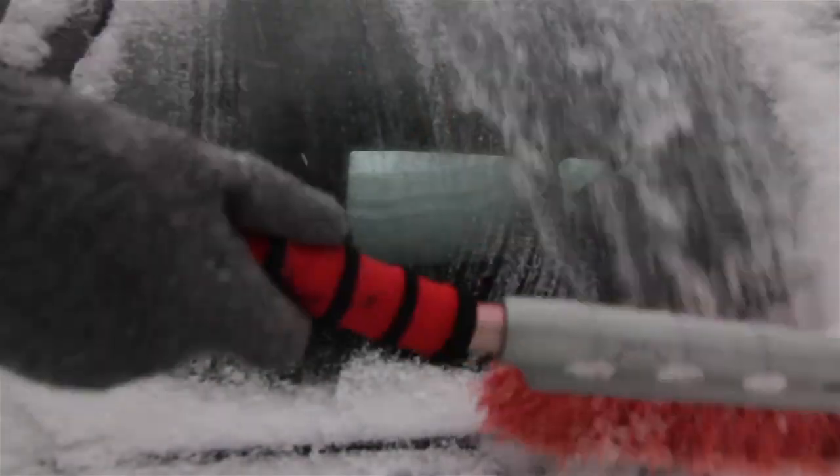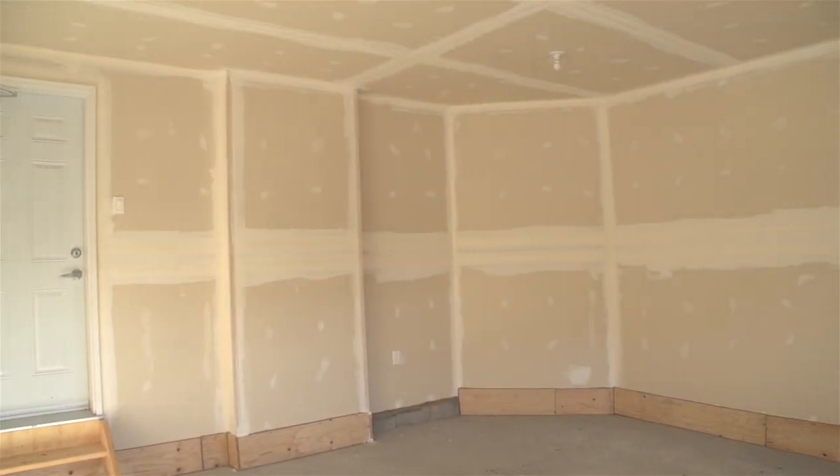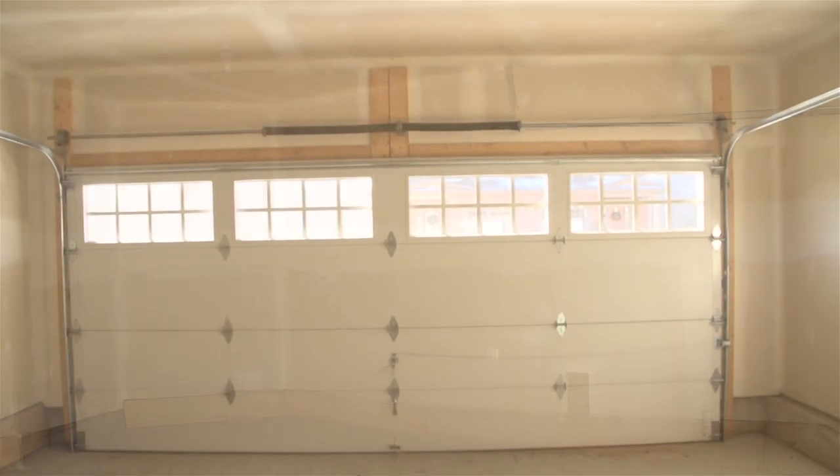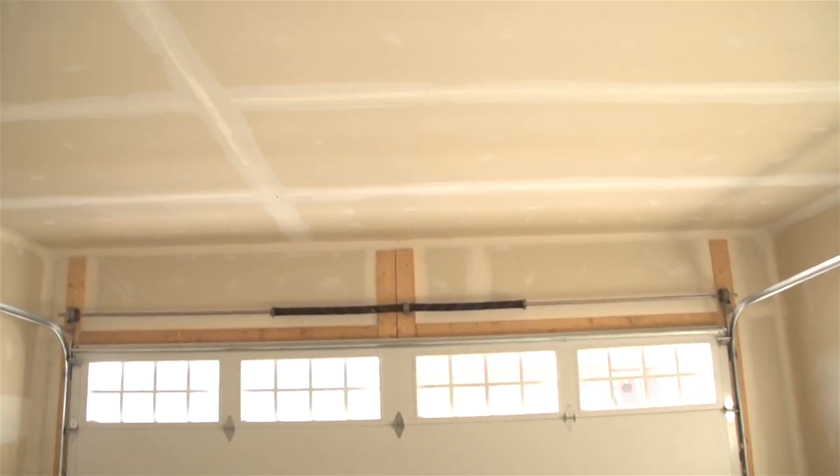Can't stand getting in a cold car on winter mornings? Your new garage is warmer than most, with insulated doors, walls, and ceilings that keep it — and any rooms above it — warm, while keeping garage noises out of the rest of the house.